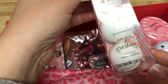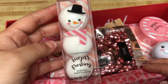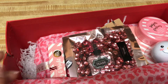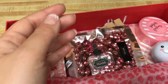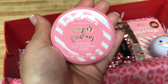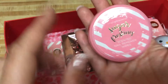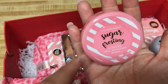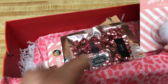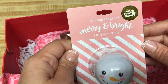And these cute little sugar frosting scented bath fizzers — how stinking cute is the shape of a snowman? Love it. My kids are going to love these. And this sugar frosting scented nail remover wipes — pretty cool. Dollar Tree had come through with something similar one time, and I still have a couple left. And this Merry and Bright Simple Pleasures lip balm, sugar frosting scented.